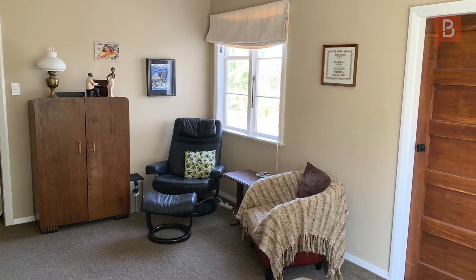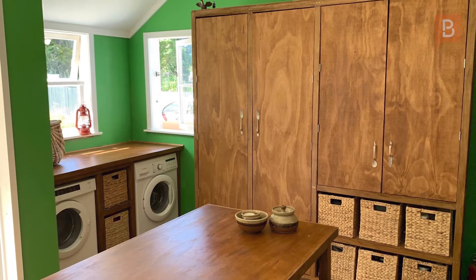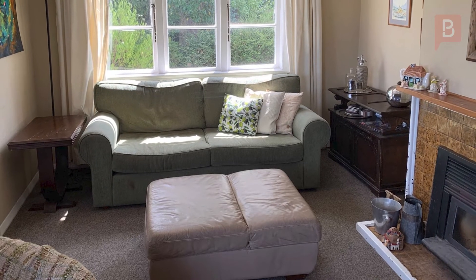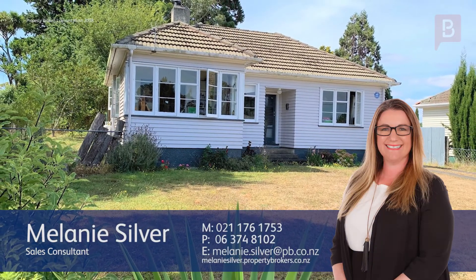There's no chance this home can make you anything but warm and fuzzy. Make sure you're the first to view by calling Melanie today — Melanie Silver at Property Brokers Dannevirke. Call Melanie anytime on 021 176 1753.